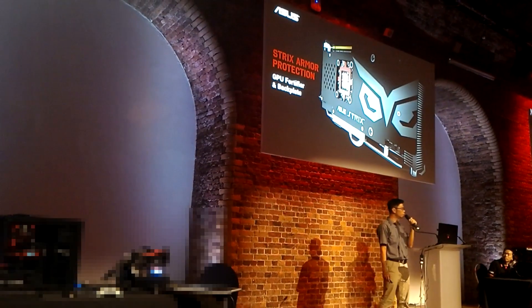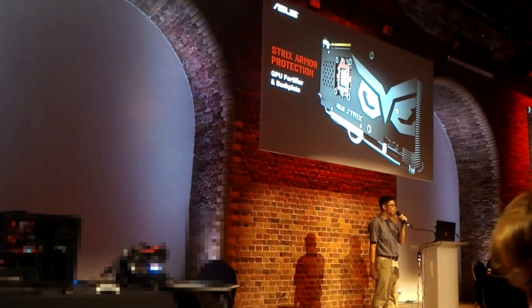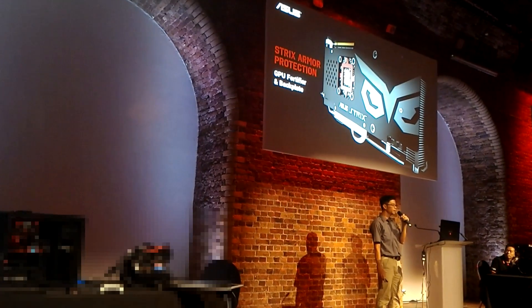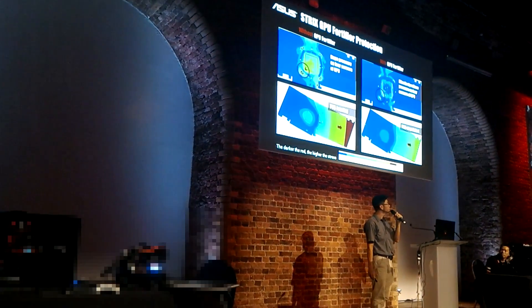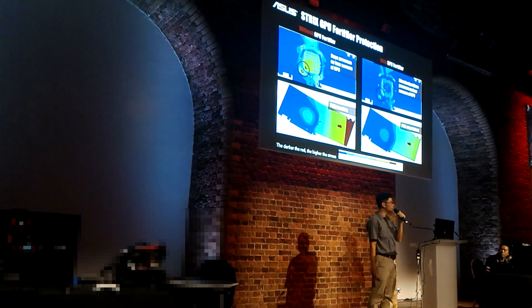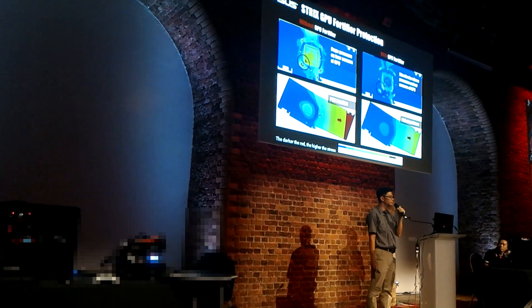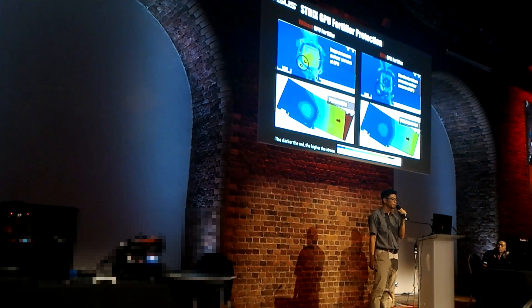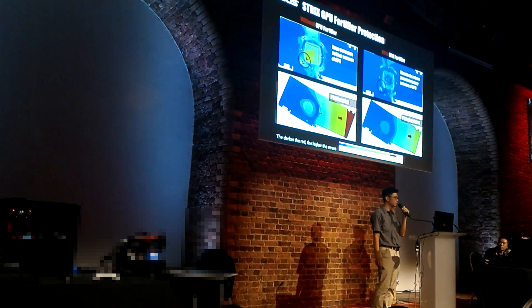We have offered our products with a backplate to make them neat and strong. Now we have added a GPU fortifier to make it even stronger. From simulation, we found that the GPU fortifier not only relieves the stress on GPU corners but also reduces circuit board bending. No doubt reliability has been taken to the next higher level by this.